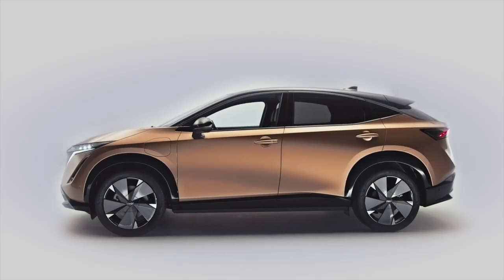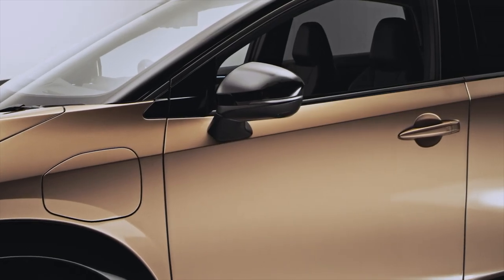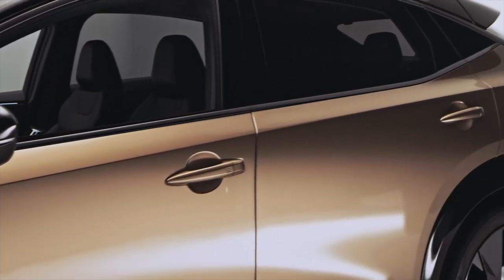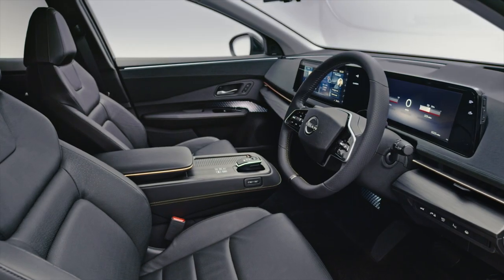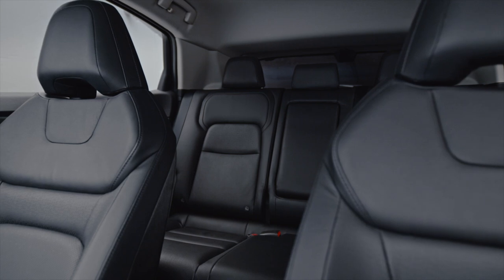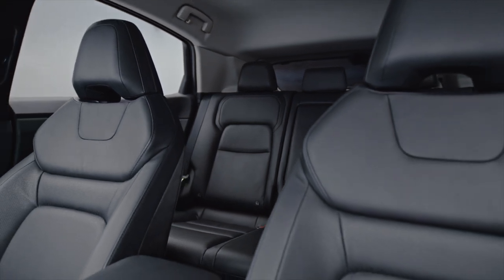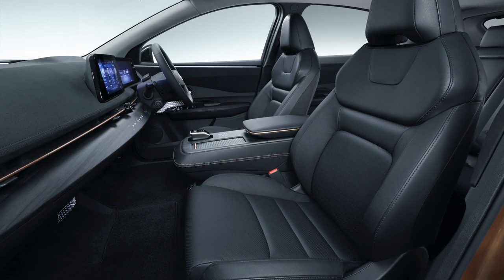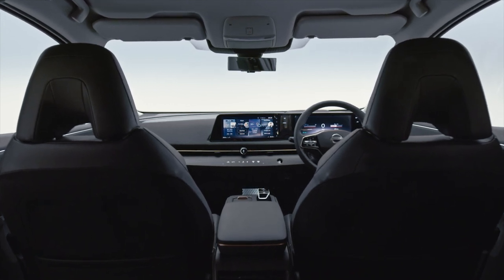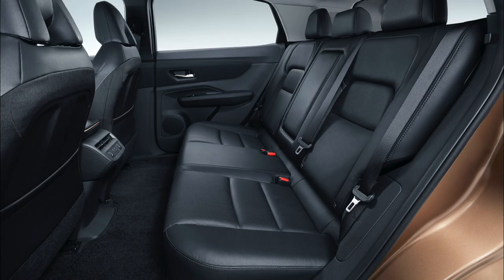The Ariya will be offered with six two-tone exterior paint combinations, each sporting a black roof and three striking full-body colors. These pictures and videos show the exterior copper and black two-tone color package. The new platform provides a spacious cabin — the compact powertrain components allow Nissan's engineers to install a climate control system under the hood, utilizing the whole length of the cabin without a traditional transmission tunnel. Rear seat passenger legroom is expected to impress.